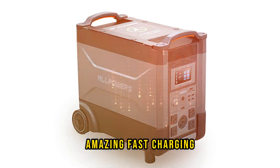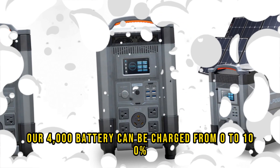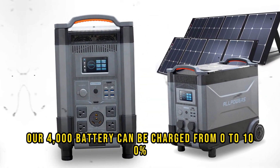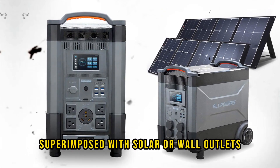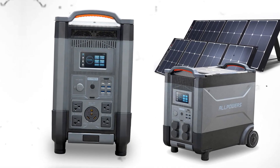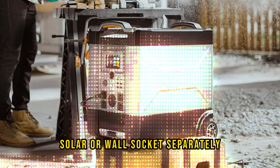Amazing fast charging: thanks to Alpower's proprietary AP power technology, the R4000 battery can be charged from 0 to 100% in only 1 hour by combining an EV charging station with solar, or wall outlets with solar. You can also charge from EV charging stations, solar, or wall sockets separately.